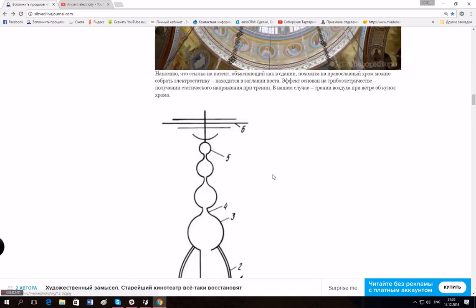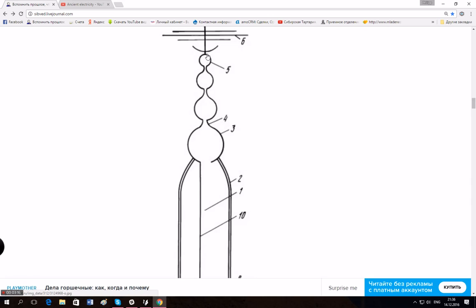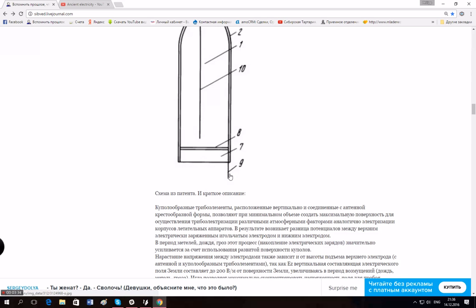This thing on top charges with plasma atmospheric electricity — whatever you call it — it has a charge. It's patented in some patent bureau and has an invention number. The spike of the church is the collector, and this is the cable that gives away the electricity — the grounding cable, number nine.